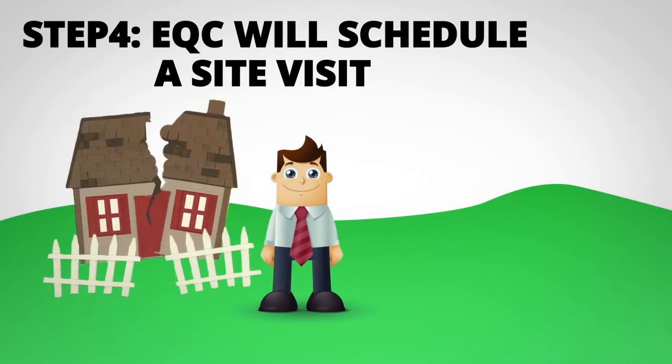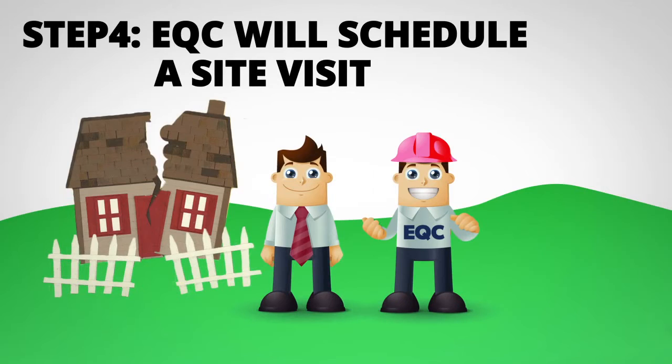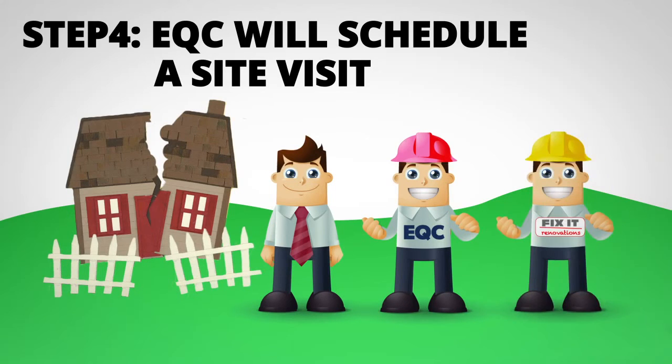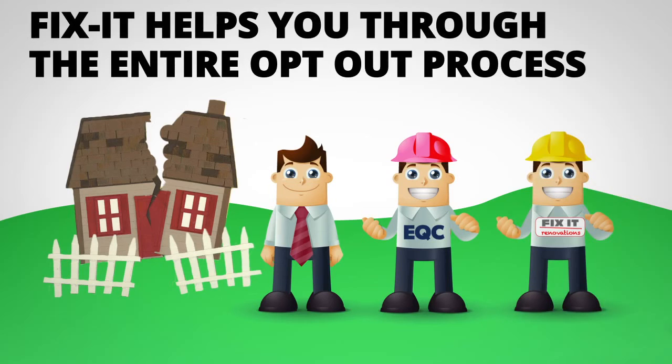Step 4: EQC will schedule a site visit to reassess your property. We'll also attend this meeting so we can assist you to get the best outcome. This is part of Fixit's commitment to helping you through the entire opt-out process.